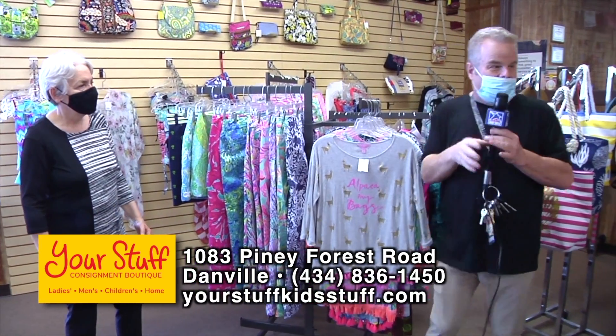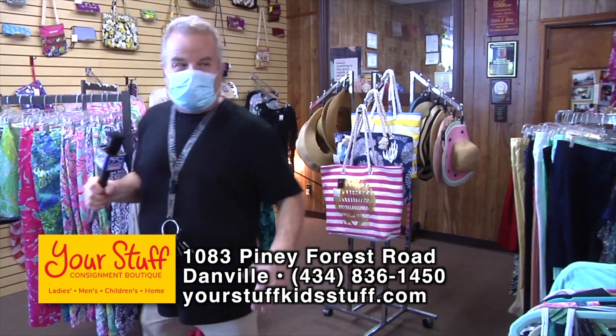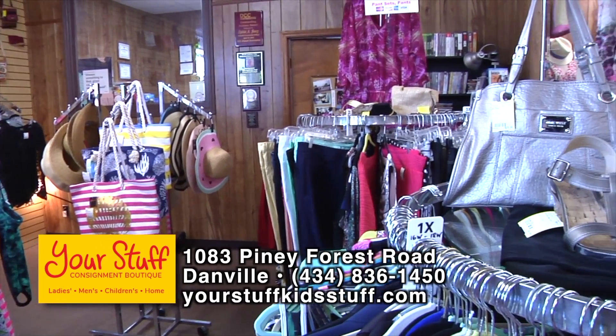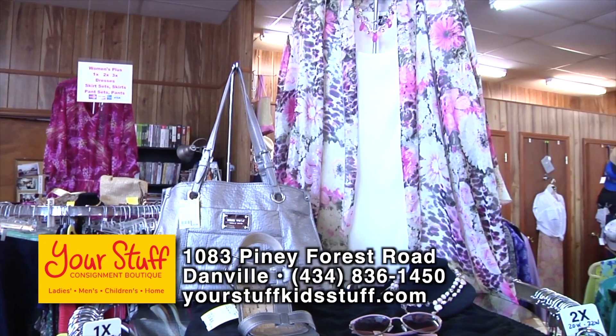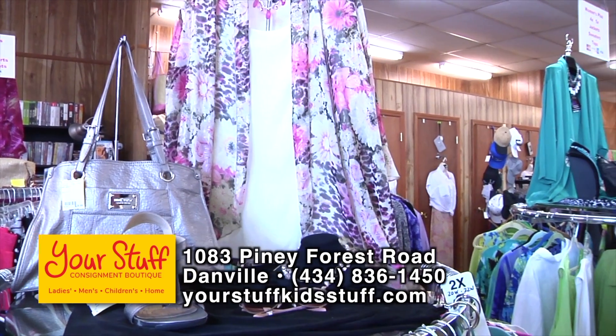They have a large plus-size ladies department and they're very proud of it. Women's sizes go up to 5X — they believe they have the best selection of 4X and 5X in town. The entire front half of the store is really plus sizes, so you've got plenty to choose from.